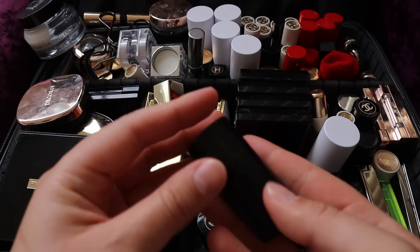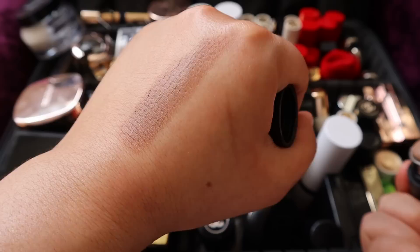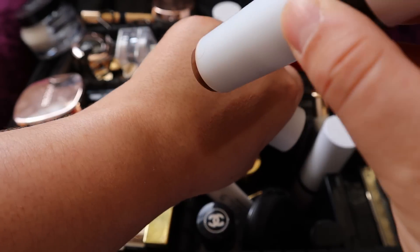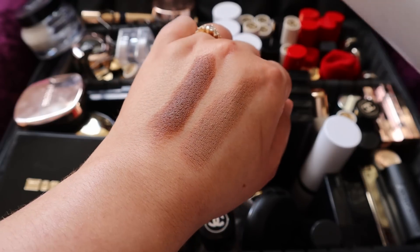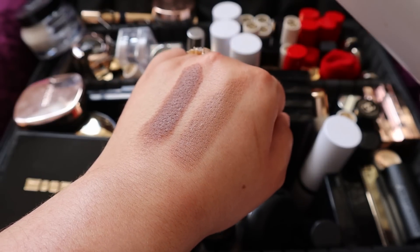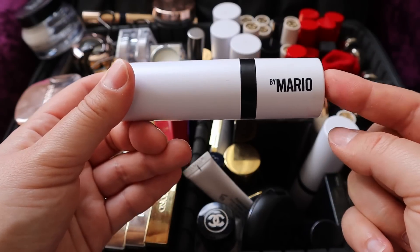Now let's move on to contour. I am loving this contour stick by Westman Atelier in the shade Biscuit - it's just the perfect buttery consistency and the perfect shade for a soft contour. The contour I really enjoyed for a while was this one by Makeup by Mario in the shade Dark. Back when I purchased that one, I was really into a heavier contour look. But I've been reaching for the Westman Atelier contour every single day since purchasing it, so I am going to declutter the Makeup by Mario one.